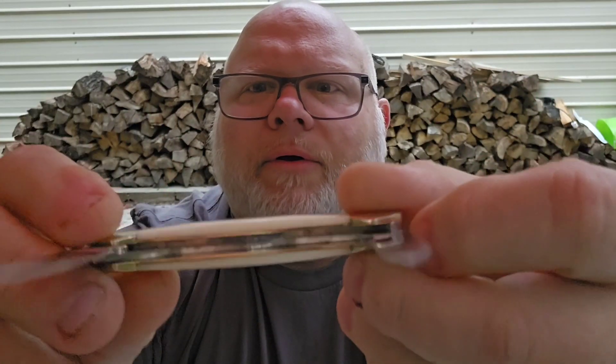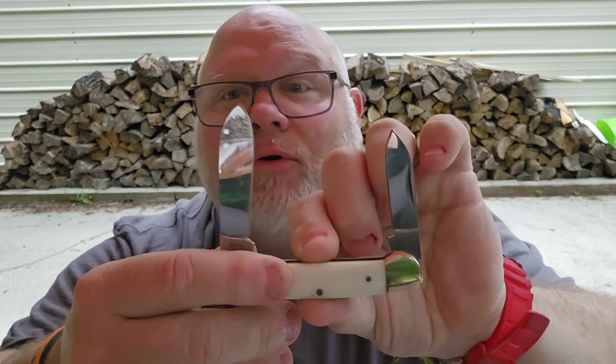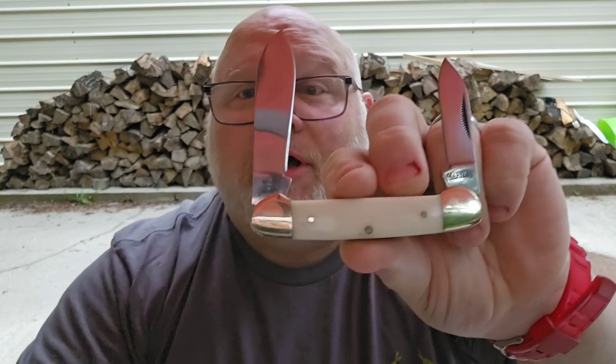The blades are 440A stainless steel. Both of these blades are from China, so anybody that can't deal with that, you may want to go now. These are imports, and folks, if a knife's under $30, about 80% are going to be imports. Marbles used to be an American-made knife company up in Michigan, but the brand has been sold and brought back as an imported knife.